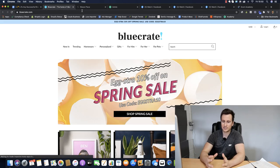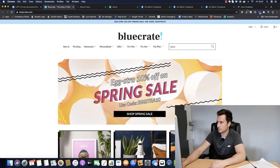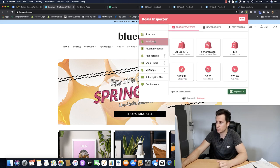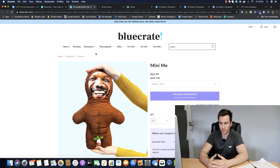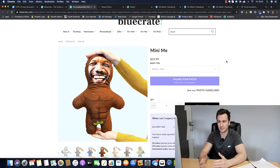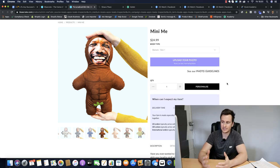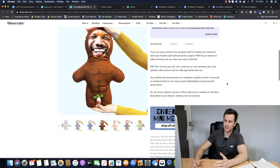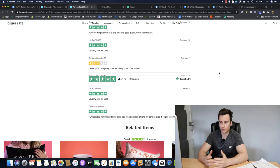Moving on to store number two - bluecrate.com. They started out as a typical dropshipping website but over the last 18 months have transitioned into print-on-demand products. Using the Shopify inspector tool to check best sellers, their best seller is the Mini Me pillow. These guys are a proven seven-figure site. Again, everything looks really neat, professional, condensed and easy to read - nothing looks ugly or out of place.